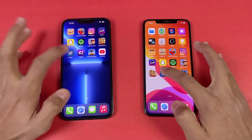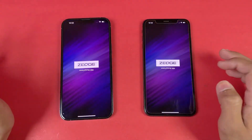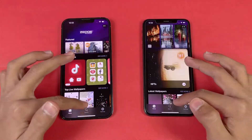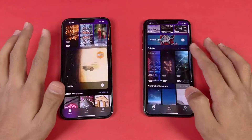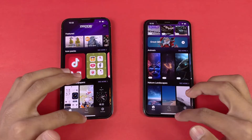Now let's open Tutor — and it opens up faster on the 13 Pro Max. Now let's open Zedge — exactly the same. Now let's see the scrolling, this way we can see the real difference between these two devices — 60Hz and 120Hz. You can now see the difference in this video because this is a 30fps video.